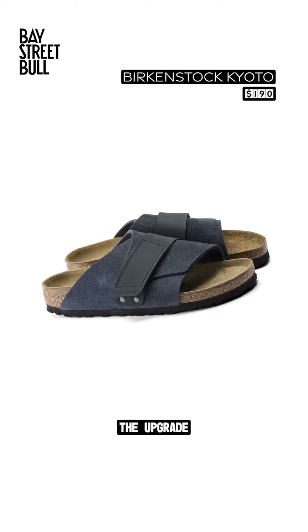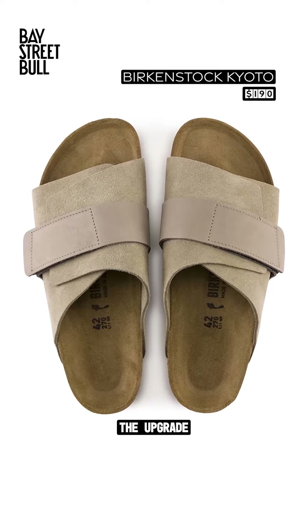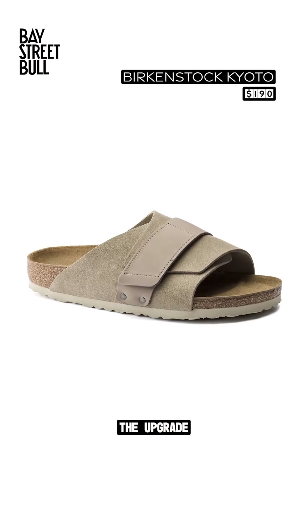We're going with these Birkenstock Coyotos in either black or this tan taupe colorway. A little more modern in design and shape than a traditional Birk, these will match everything and are perfect for those cottage getaways.